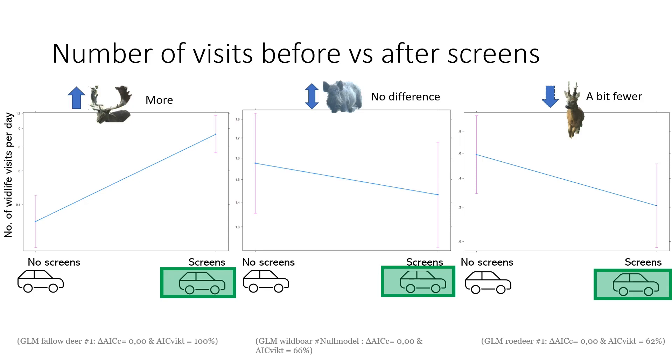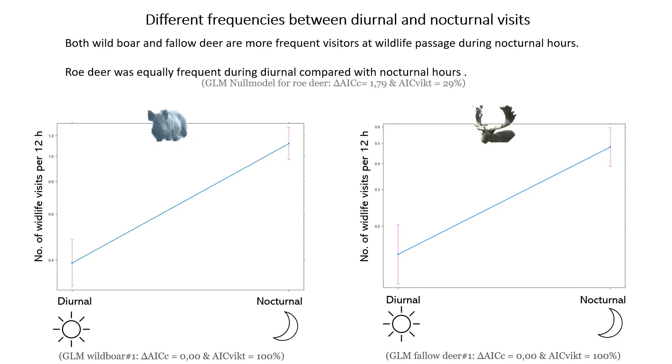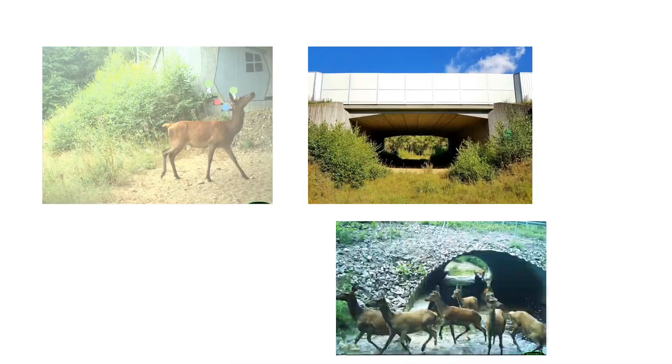The number of daily visits by ungulates differed before and after the construction of screens, but many external factors can contribute to these changes, such as different individuals living in the areas, changes in crops on nearby fields, or interspecific competition and hunting activities. Visits from fallow deer were 2.9 times more frequent after screen construction, and visits by wild boar were equally common before and after. In contrast, visits by roe deer showed a tendency towards less frequent after screen construction. Wild boar had 2.9 times more visits during nocturnal hours than during daylight, and fallow deer had 3.3 times more visits during nocturnal hours. Roe deer were equally frequent during diurnal compared with nocturnal hours visiting the underpass.